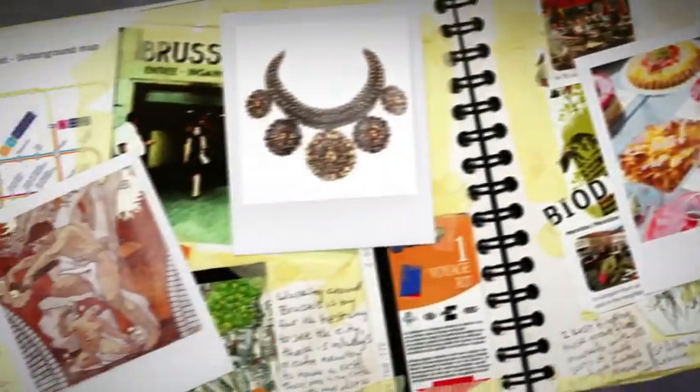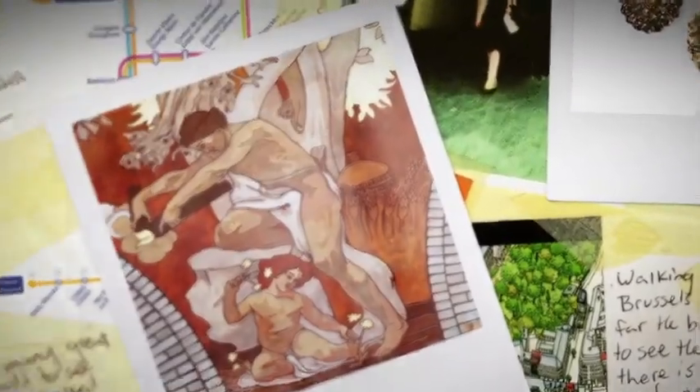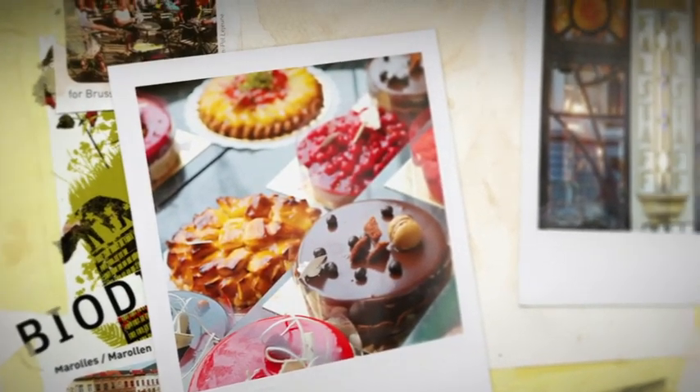I also recommend some additional activities: search out the most beautiful sgraffito on the facades, buy Art Nouveau jewelry, enjoy pastries in a period setting, and go for a last drink before you leave.